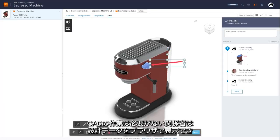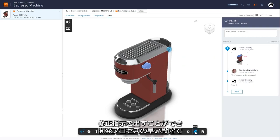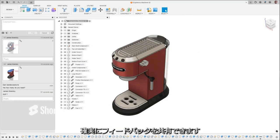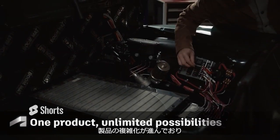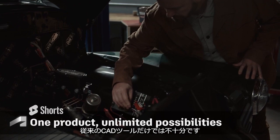They can view it in their browser, which gives them the ability to comment, redline, and markup to ensure you get feedback early in the development process. Products are getting more complex and require more than just traditional CAD tools to get your design to market.